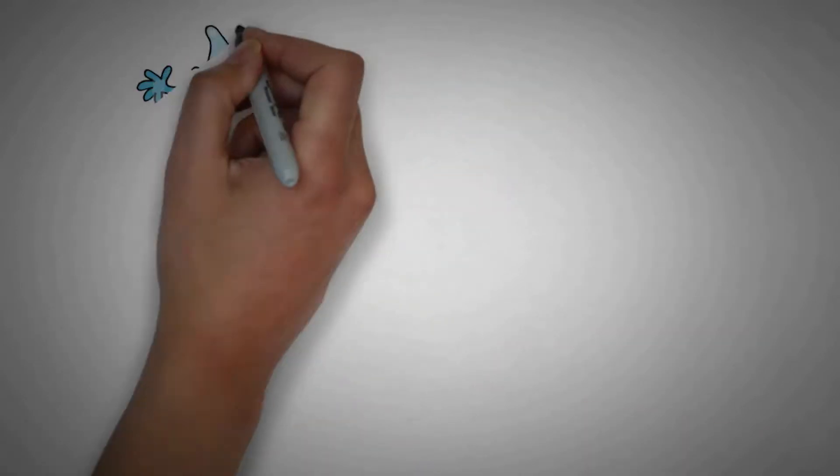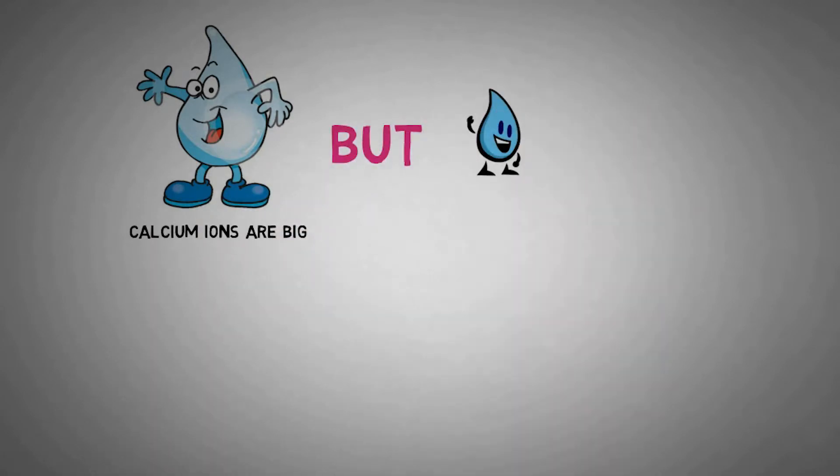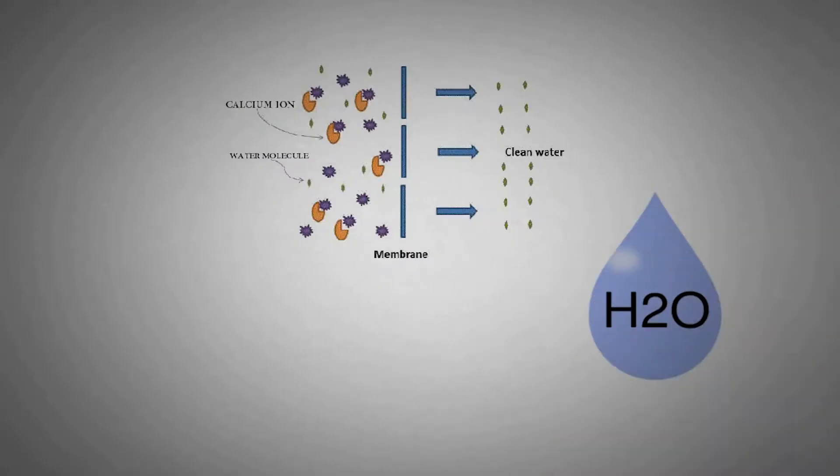While water and other smaller ions can pass through a nanofiltration membrane, larger ions with strong charges such as calcium cannot. Because no salt is added to the water, the resulting water is much better quality, and you can select the hardness you want by adjusting the plant parameters.